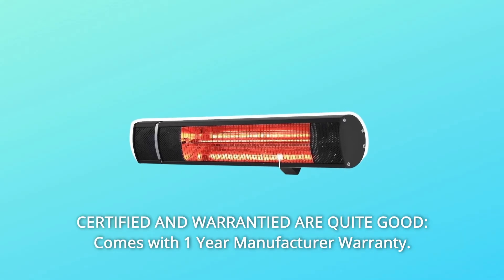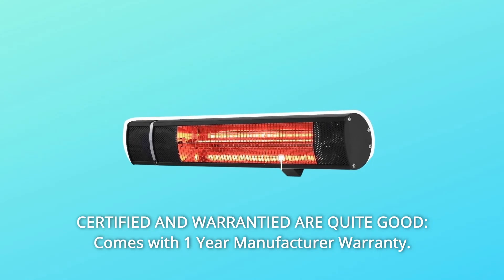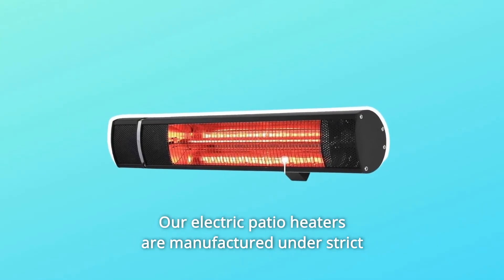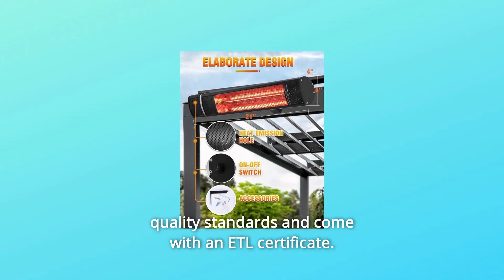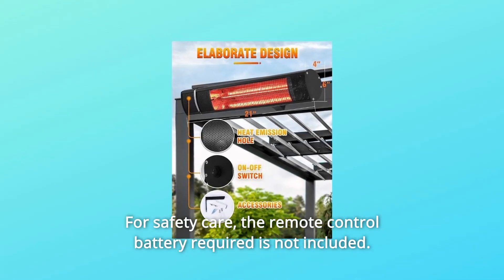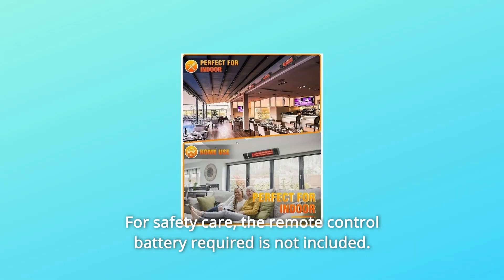Number 3: Certified and warrantied. Comes with a one-year manufacturer warranty. Our electric patio heaters are manufactured under strict quality standards and come with an ETL certificate. All accessories are included. Note: the remote control battery required is not included.